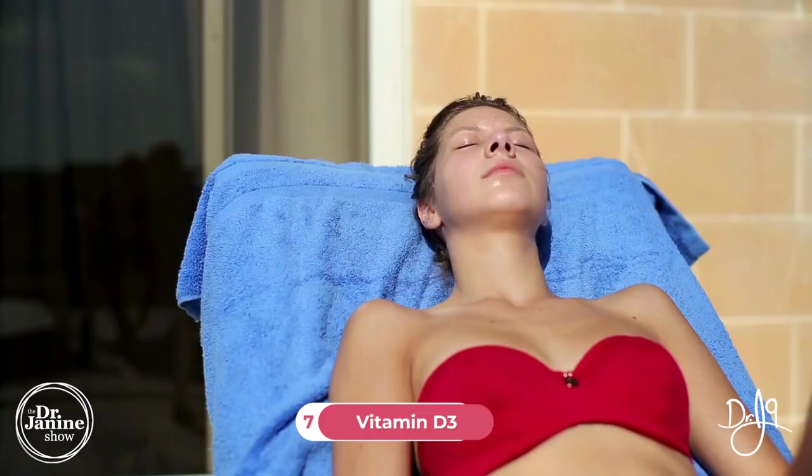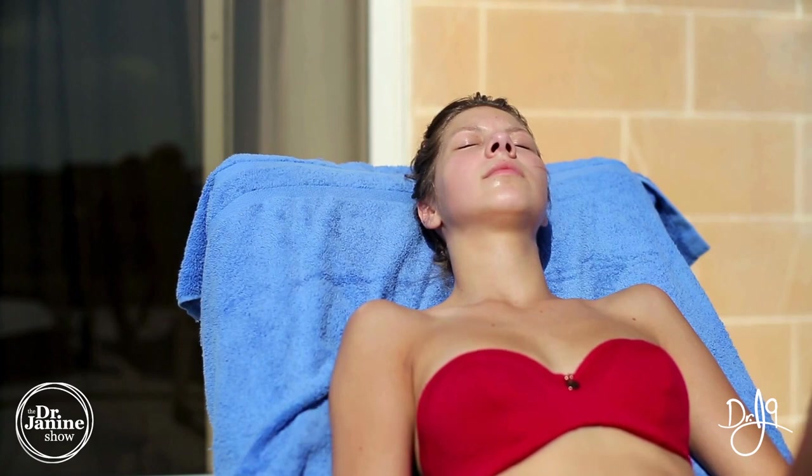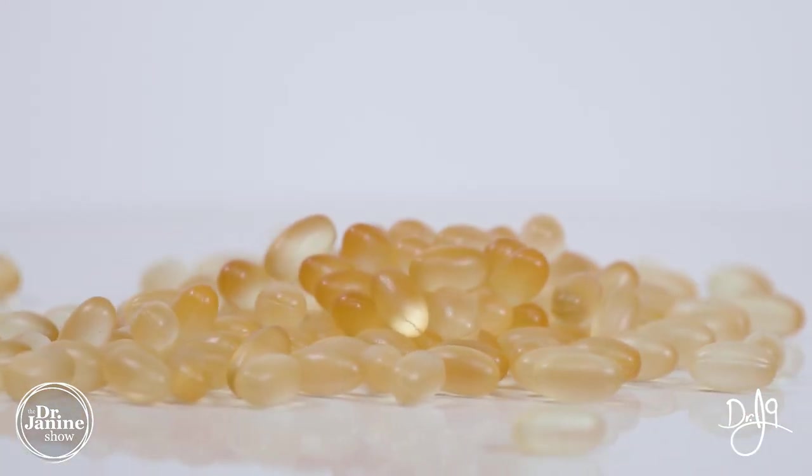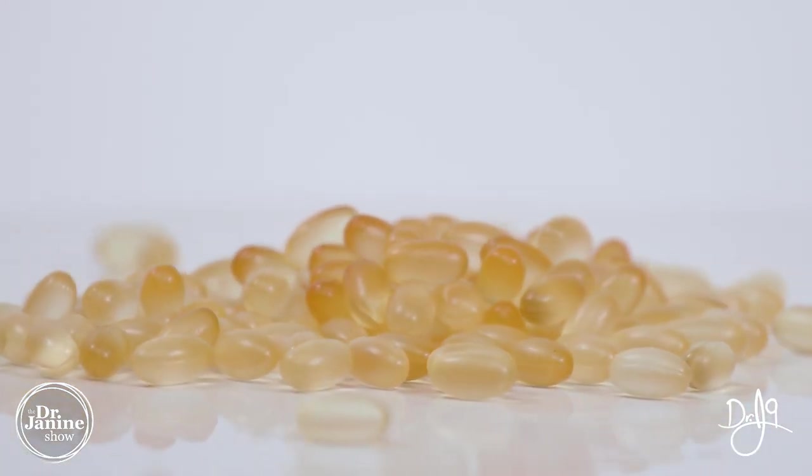Tip number seven is to make sure that you have enough vitamin D3. Sunlight exposure on our skin is the best way for our body to get that natural vitamin D3. Some people will need to supplement in certain months of the year, especially if you don't live close to the equator and don't have access to a UV index of three or above to actively make vitamin D on your skin.